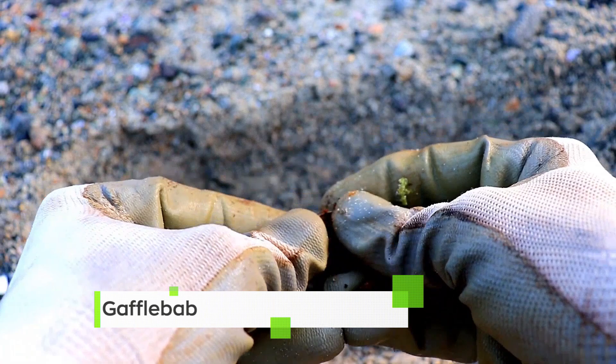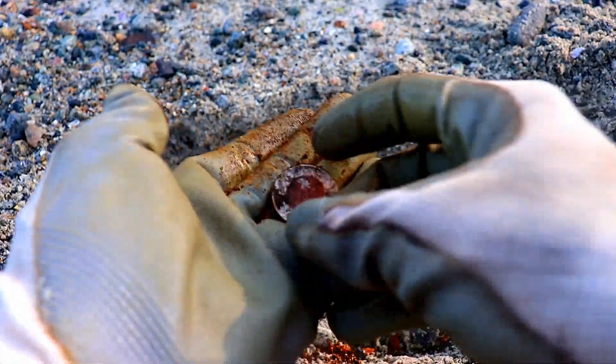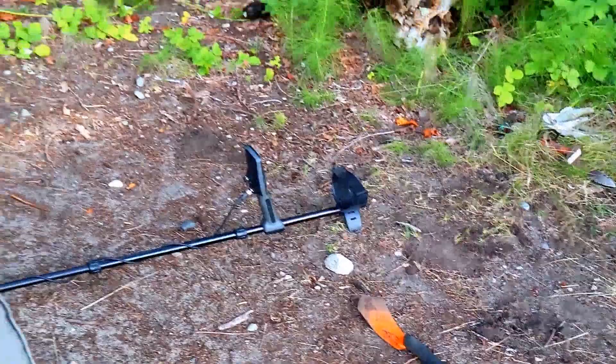I'm Gaffelbab and today we are metal detecting. Check this out - the very first target is a two dollar coin. Right on, two bucks!